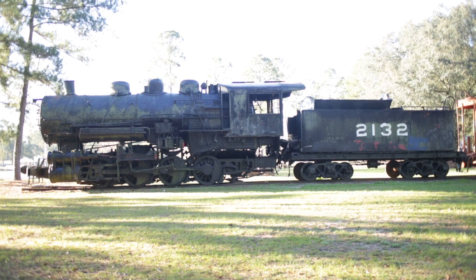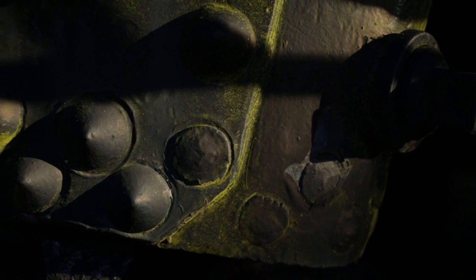I speak of her in those terms because to me she's not an inanimate object. L&N 2132 is a heart, is a soul, and she cries to the people of Appalachian, Kentucky to tell the story of railroading history.